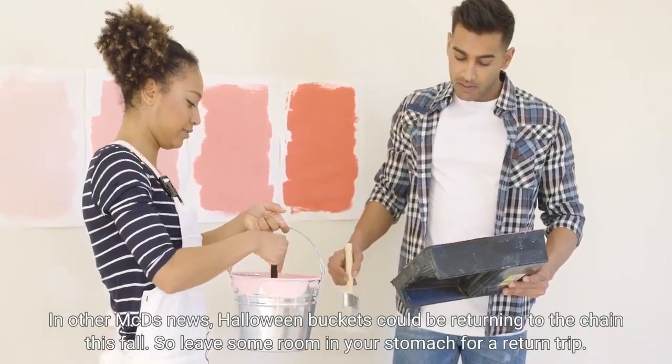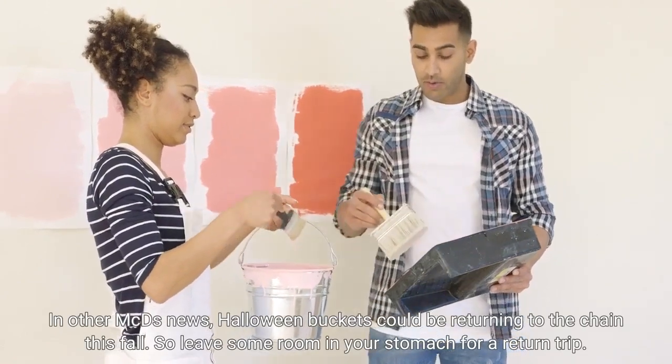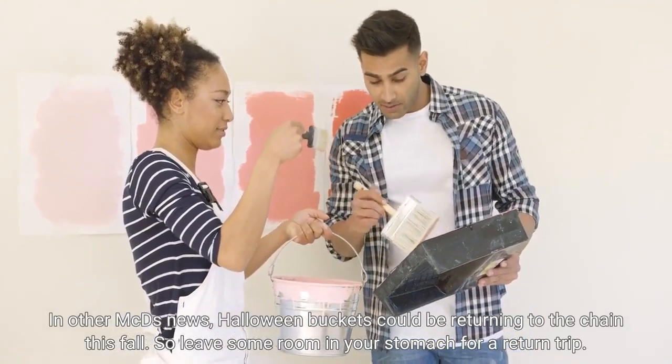In other McDonald's news, Halloween buckets could be returning to the chain this fall. So leave some room in your stomach for a return trip.